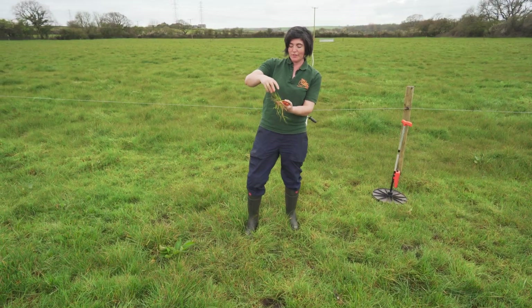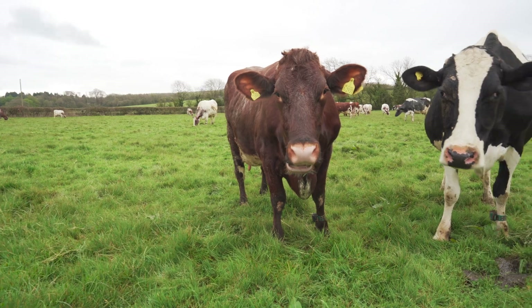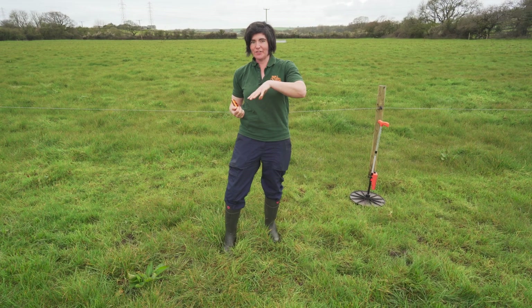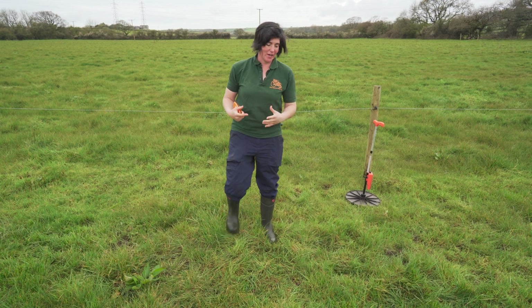They're really good at grazing grass to all sorts of different lengths, so if we've got bits of short grass and bits of long grass, that's really good for attracting different insects and different birds. We know we've got a lot of bats around here as well, and they love being around cows.